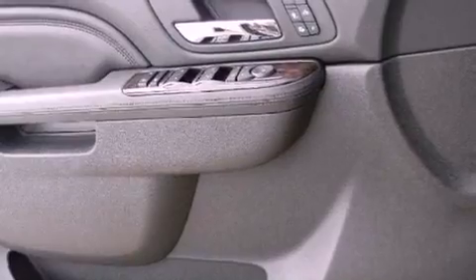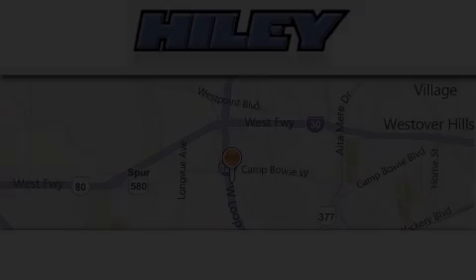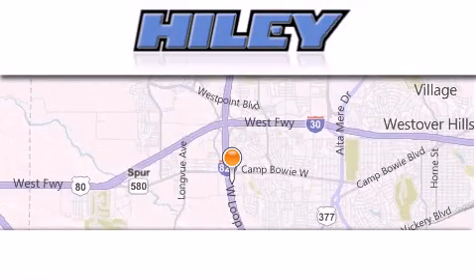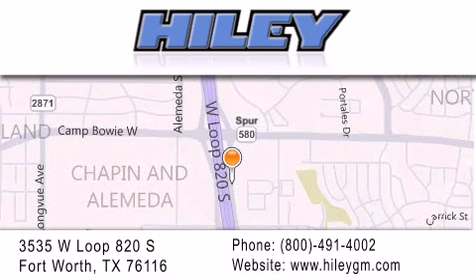This vehicle won't last long at this price. Call and arrange a test drive now. Hiley Buick GMC is located at 3535 West Loop 820 South in Fort Worth. Our goal is to exceed all of your expectations to ensure that you'll return for future visits.